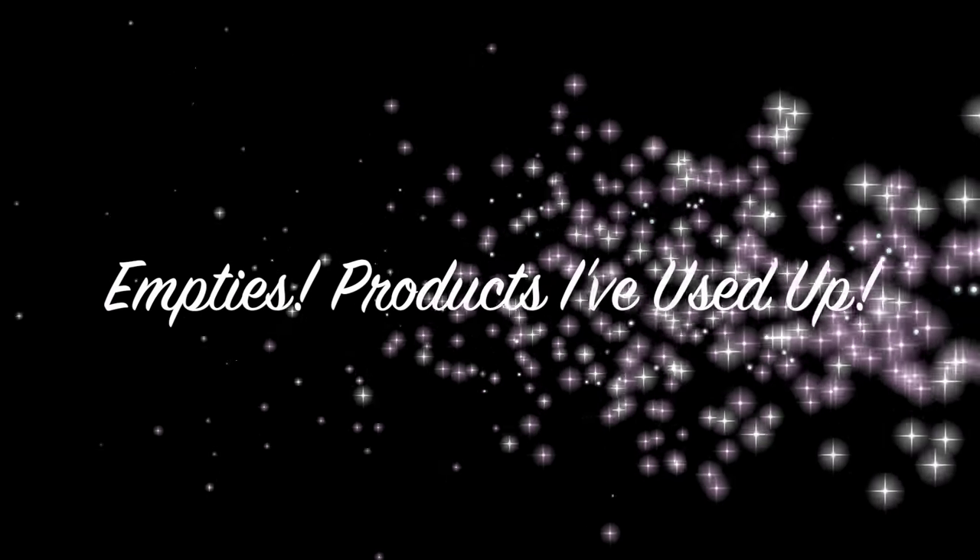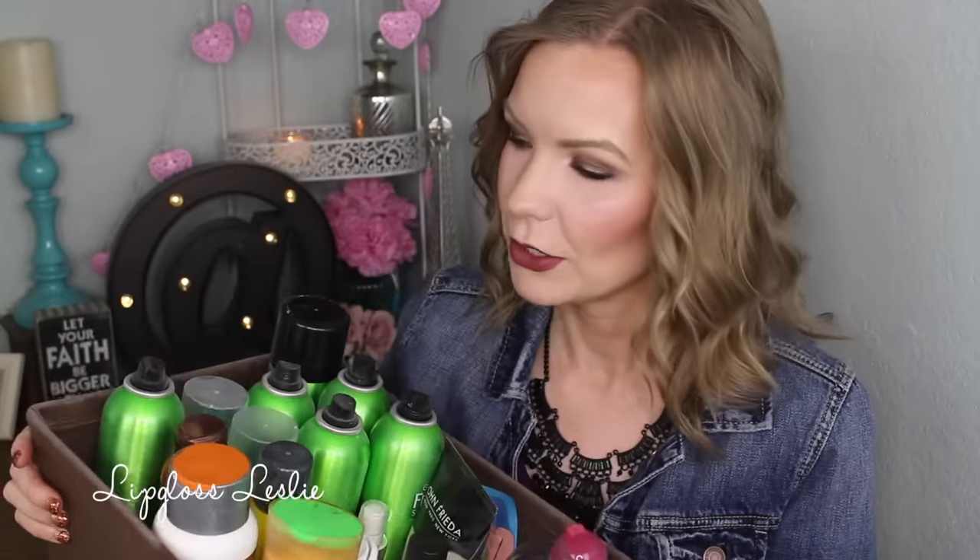Hey guys, welcome back. So I've got another empties video for y'all today with a lot of different things. I organize it all so it's kind of grouped so I can quickly run through the products. That's why my basket looks so neat and organized. I have some things to go over — I'm going to give you some mini reviews and my thoughts on them and just show you what's in my trash. So let's get to it.